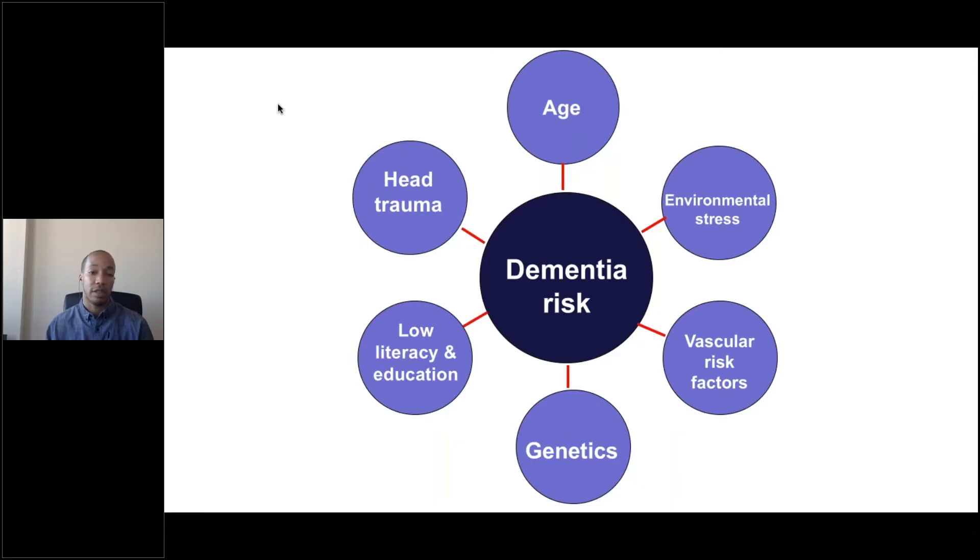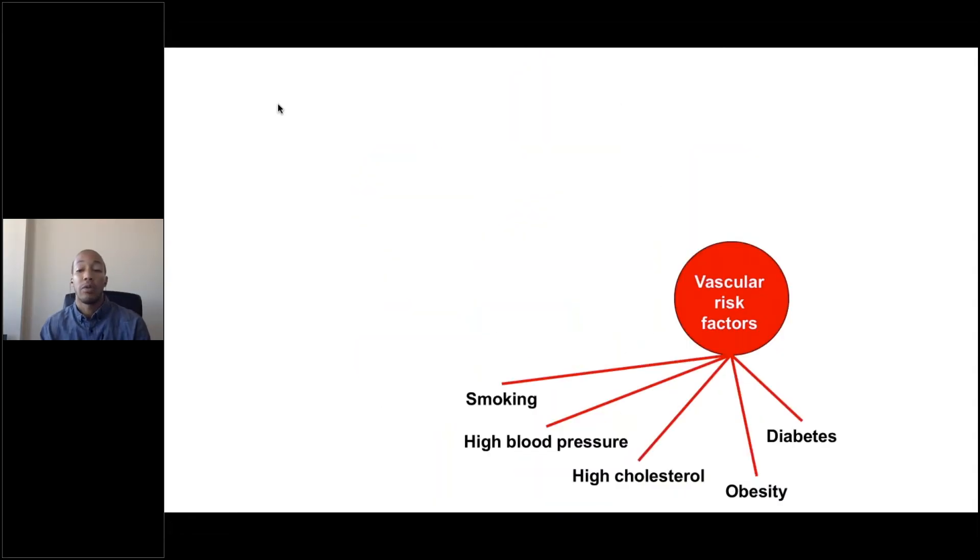These include things like environmental stressors, head trauma, literacy and education, and genetics. Another risk factor — and the one I'm going to talk about today — are vascular risks. Vascular risk factors are clinical and subclinical conditions associated with suboptimal vascular health. These are things like diabetes, obesity or being overweight, high cholesterol, high blood pressure or hypertension, and the effects of smoking. Each of these has been known to be associated with dementia risk to some degree.